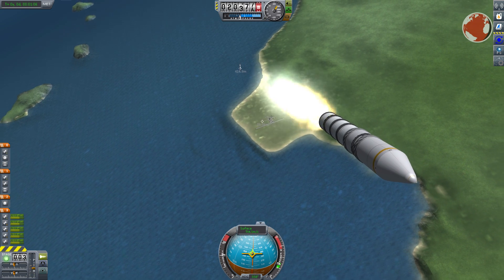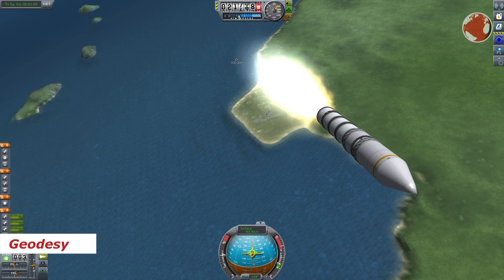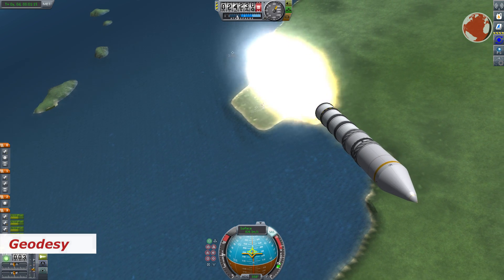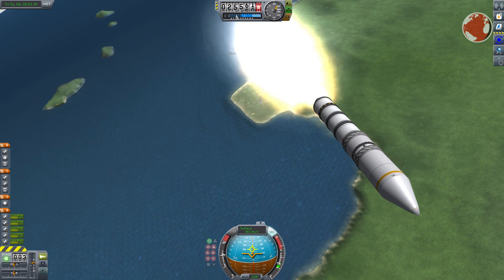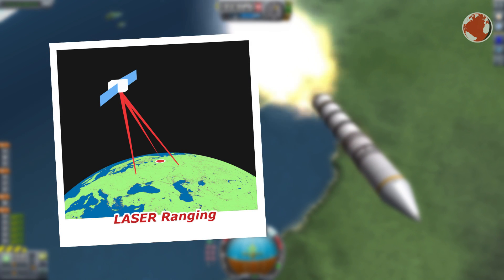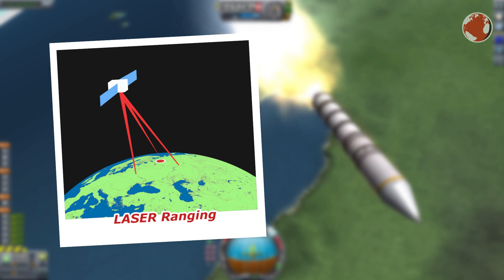Their main mission is the so-called geodesy. The satellites are used to measure the Earth's elevation and gravitational field, for which ground bases are needed. The satellite carries mirrors, and multiple ground stations can shoot their lasers at it and measure the distance by counting the time it takes for the laser to bounce back.